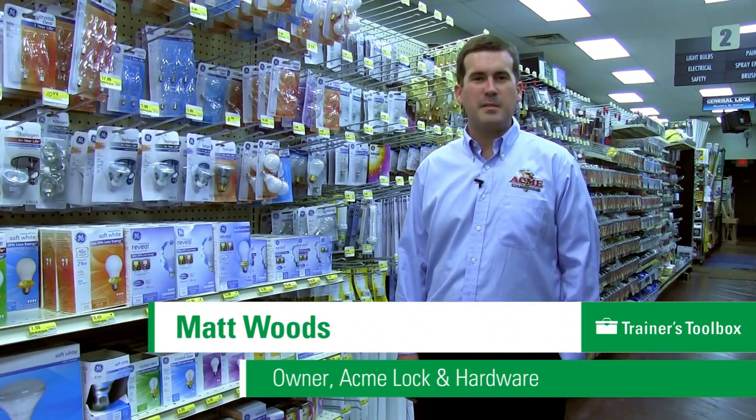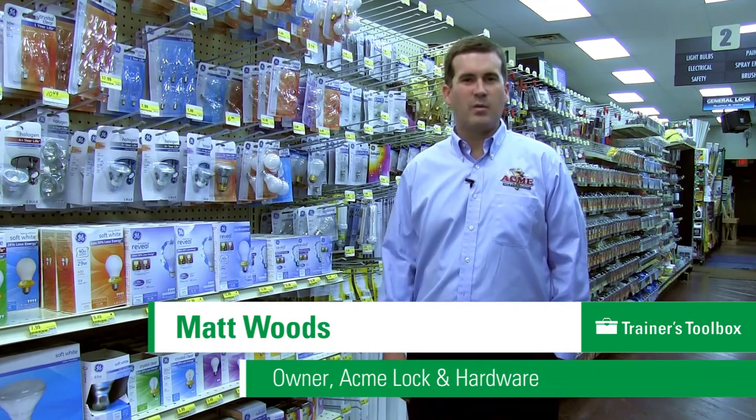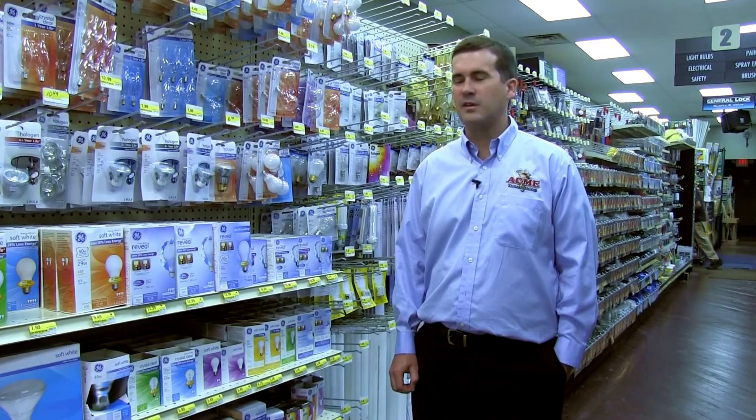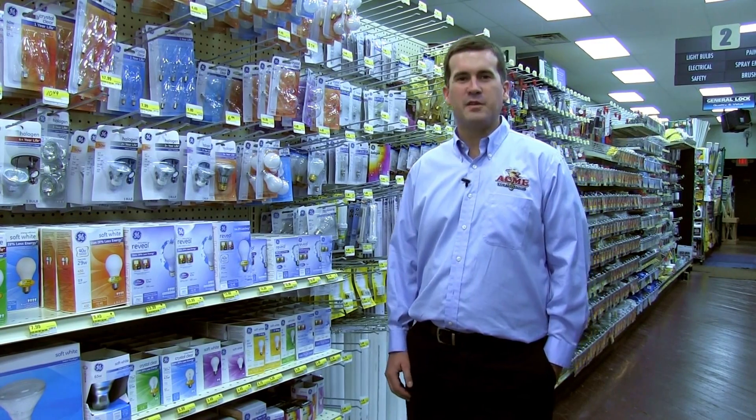Hi, my name is Matt Woods and I work with Acme Lock and Hardware. Today we're going to talk about A and B movers and what you can do in a small hardware store to effectively manage your inventory.